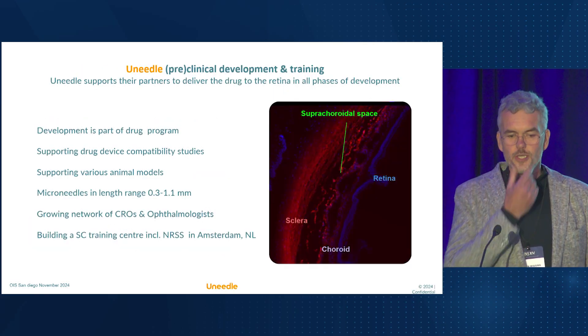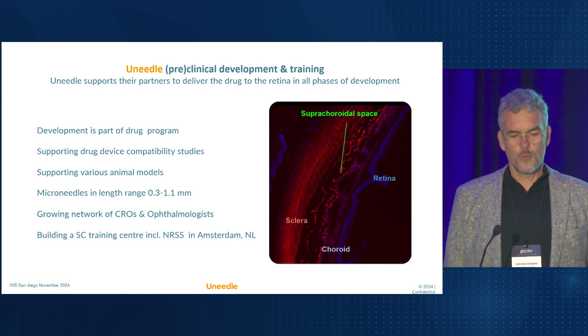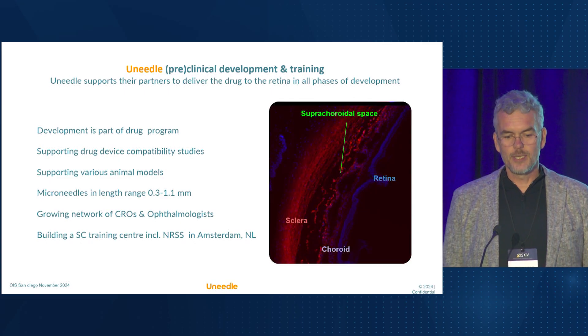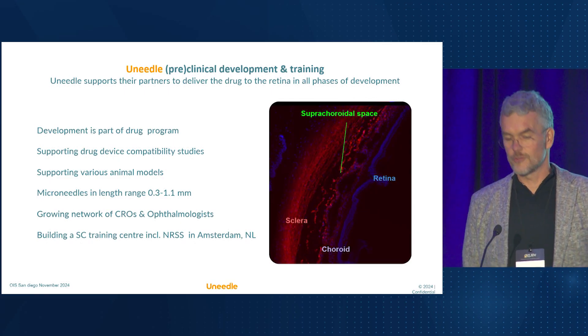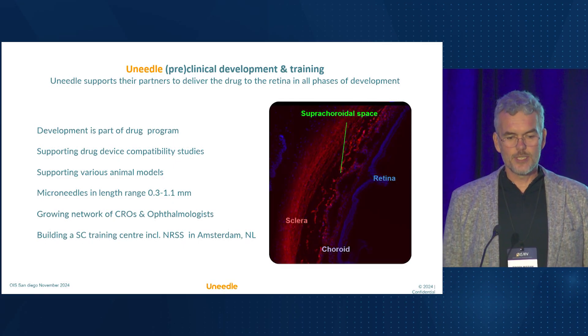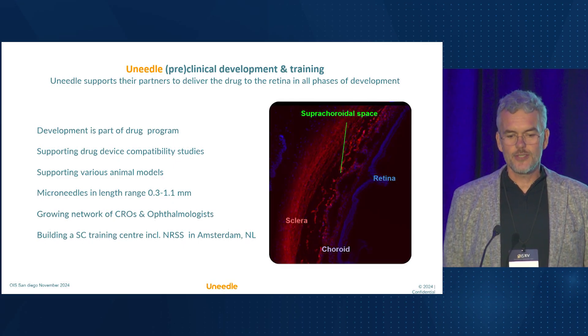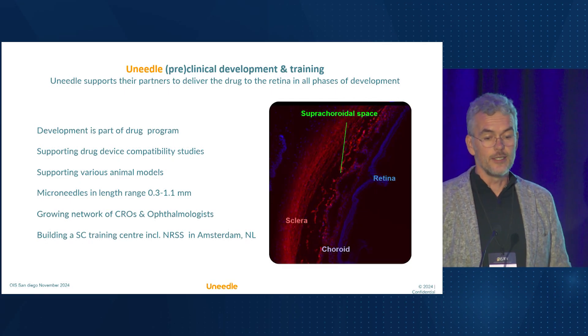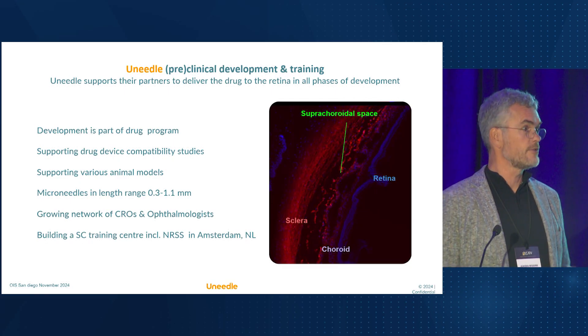At U-needle, we don't just supply needles. We support our partners through our product lifetime, from compatibility studies and animal models up to commercial supply and clinical training. Together with the Centers for Advanced Surgical Exploration, we will start a suprachoroidal training center in Amsterdam, including near-real surgical specimens. And that's exciting.